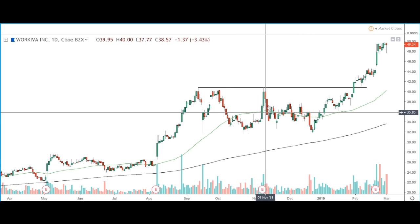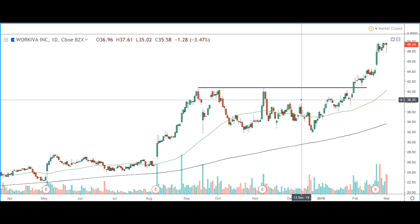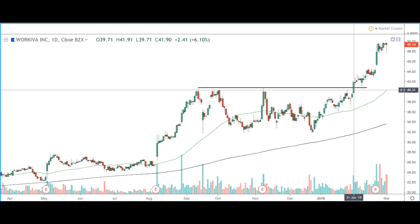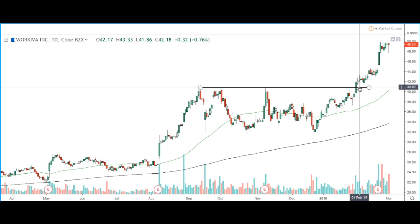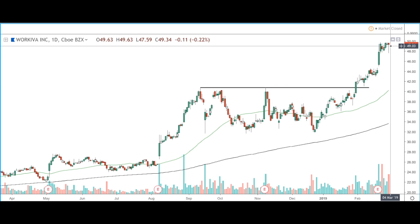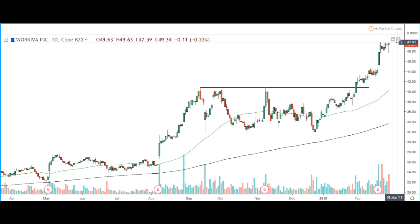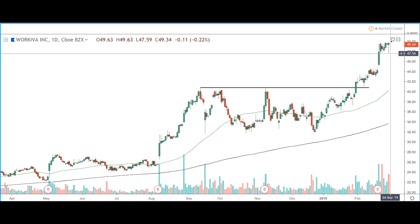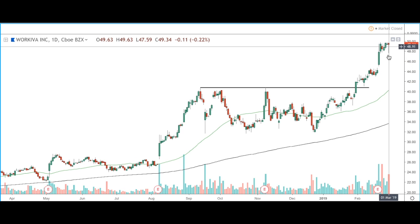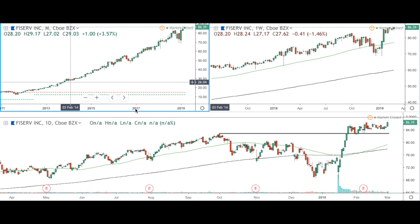From around September of 2017, price found strong resistance around the round number of $40, where we went through a long period of consolidation. Price retested the area around November of 2018, and we've since then had a breakout at the end of January/beginning of February. Price retested this previous resistance, found support, and has since moved further to the upside. If you're not already in the stock, it may be best to wait for a break above the round number of $50. If you are in the stock, consider adjusting your stops, as price is at the half figure of $50. We also have increased volume on this stock.